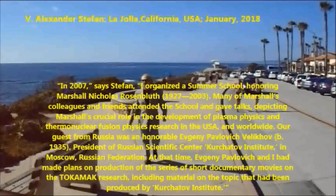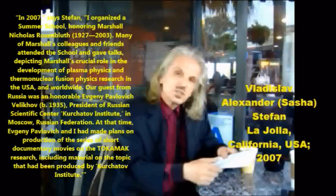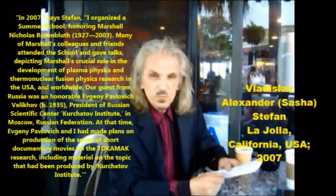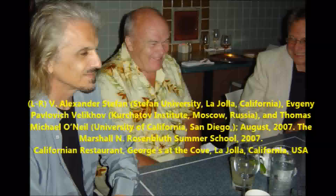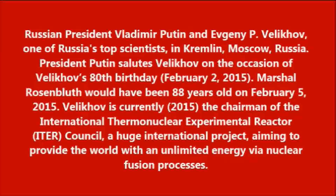In 2007, Stefan organized a summer school honoring Marshall Nicholas Rosenbluth. Many of Marshall's colleagues and friends attended and gave talks depicting Marshall's crucial role in the development of plasma physics and thermonuclear fusion research in the USA and worldwide. The guest from Russia was Honorable Evgeny Pavlovich Velikhov, President of the Russian Scientific Center Kurchatov Institute in Moscow. At that time, Evgeny Pavlovich and Stefan made plans for the production of this series of short documentary movies on tokamak research, including material produced by the Kurchatov Institute.